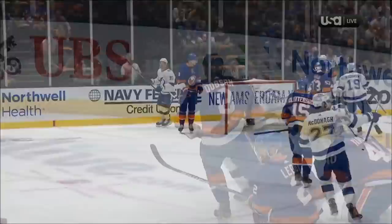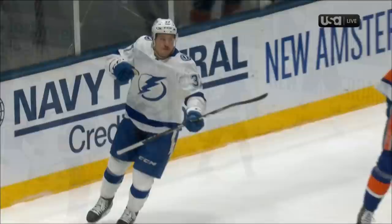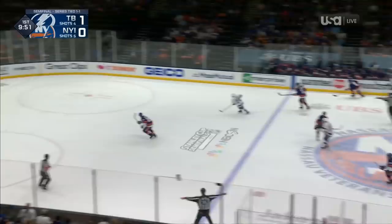What stood out too was the ease that Tampa Bay got through the neutral zone. That's something that presented itself in game two. Tampa Bay was able to get through the middle of the ice much more efficiently than they did in game one.